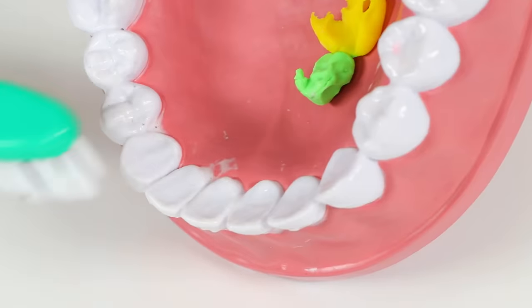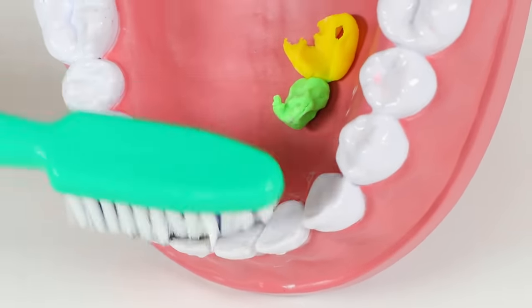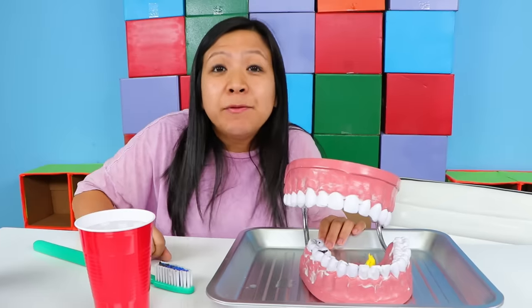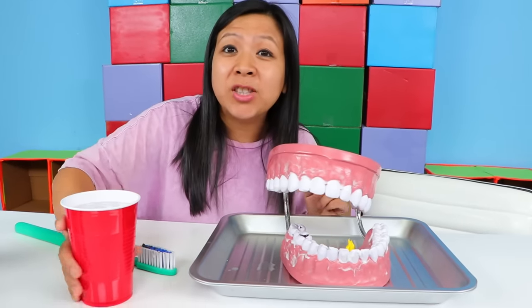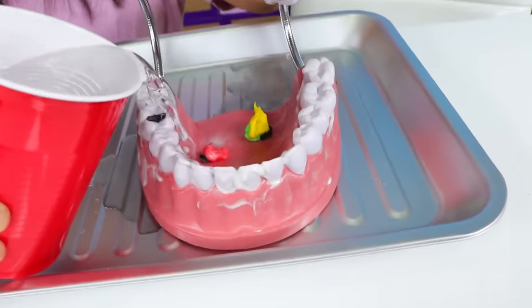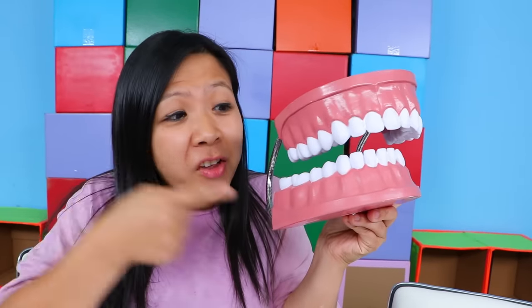Let's get the food off. Now this next step is very important. You have to remember to brush on the inside of your teeth, right here. After you finish brushing your teeth, don't forget to rinse it. Rinse off all the dirty stuff to get it off. Now all the teeth are clean! Good job!